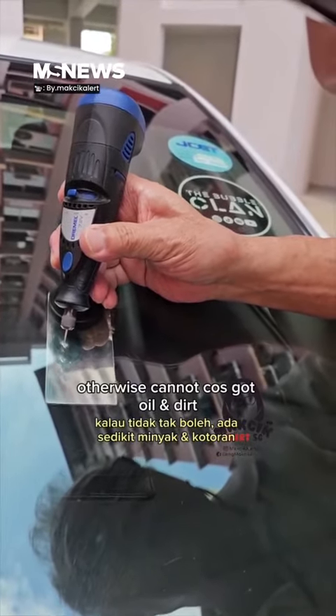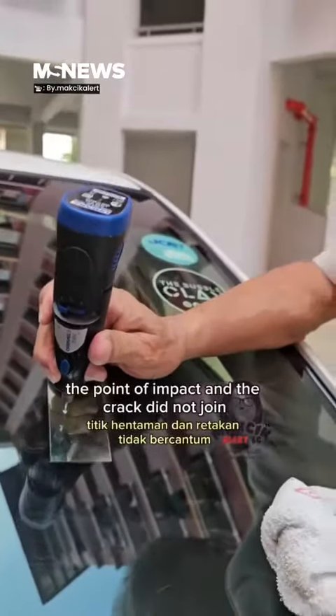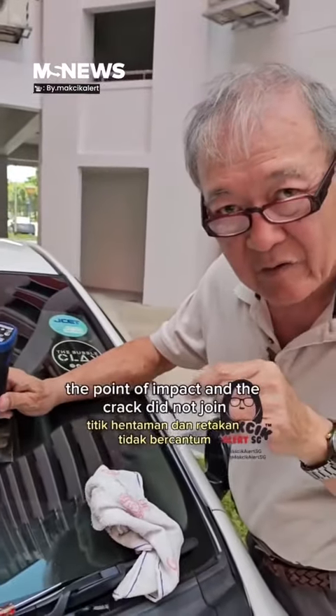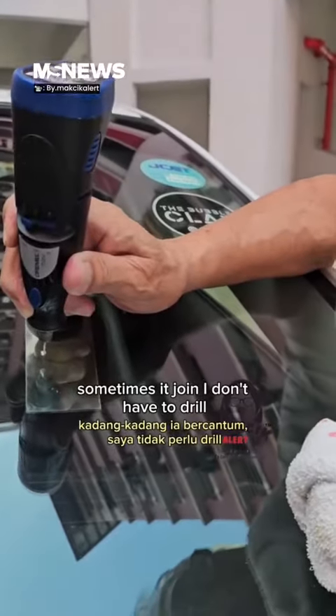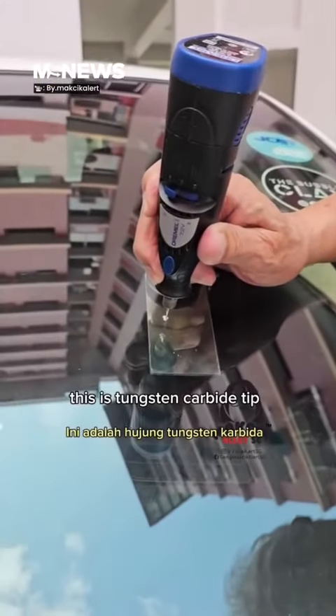Otherwise you have oil and dirt. The point impact and the crack is not joined — or make it joined. Sometimes it joined already, so don't have to drill. This is tungsten carbide drill.